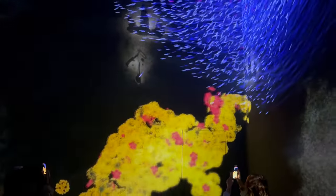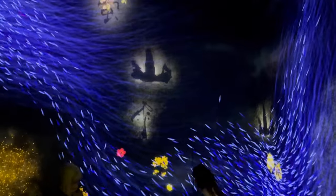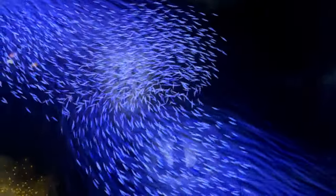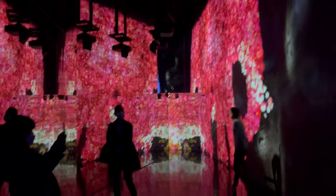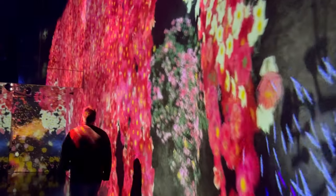Imagine stepping into a realm where art and technology collide, creating a kaleidoscope of colors that change with every step you take. This is not a figment of your imagination, but a reality at TeamLab Borderless, Tokyo's groundbreaking digital art museum. It's a place where the traditional boundaries of art are not just blurred but completely erased. Here, art installations flow freely across rooms like rivers of light and color, influencing and intertwining with each other in an ever-evolving dance.